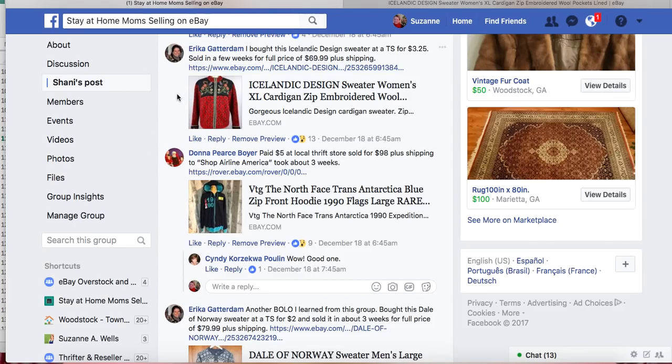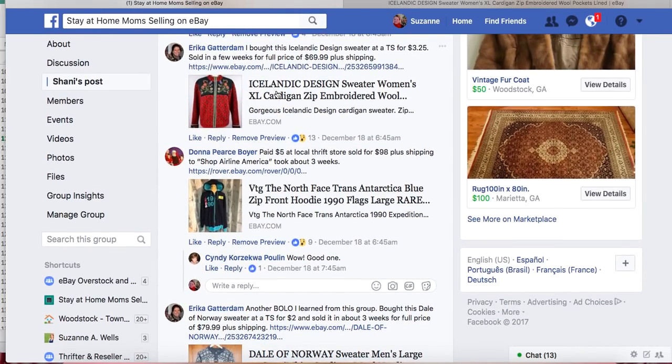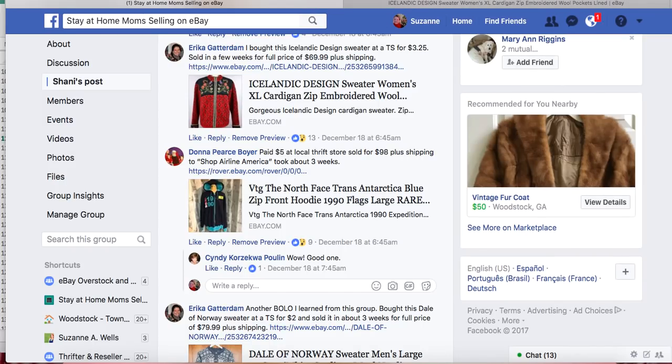Erica went to her thrift store, found this sweater, was smart enough to know she could resell it, put it on eBay, and somebody bought it in a few weeks. She made her money, the customer is happy, the thrift store got their money, the post office got their money, eBay got their money, PayPal got their money — everybody wins. Thanks so much for watching. I'll continue this in another video in a couple of days. Have a great day on eBay!